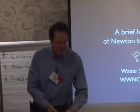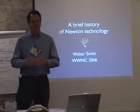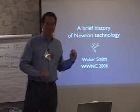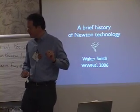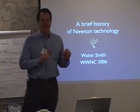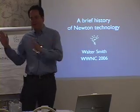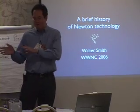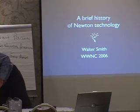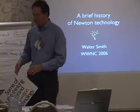So today, I thought instead of yesterday's focus on the future of Newton, we would focus on the distant past of Newton. I'm going to give a history of the long and winding process by which we got from not having any idea what we were doing to actually shipping the first MessagePad. And I have brought a suitcase full of junk from the storage container, so I'll be holding things up randomly during the talk.